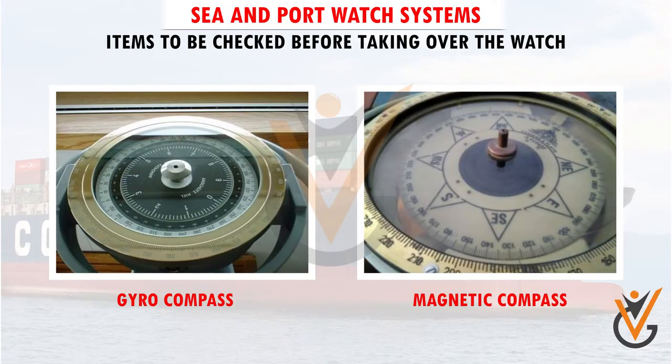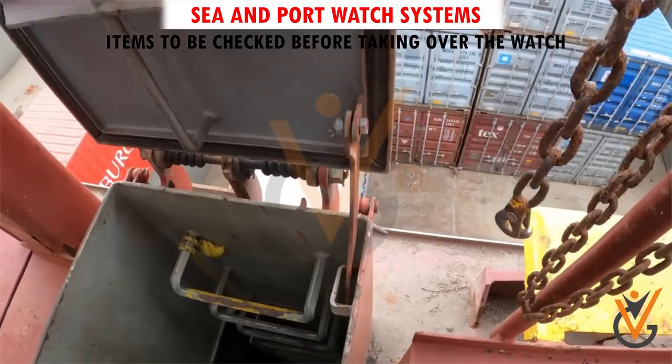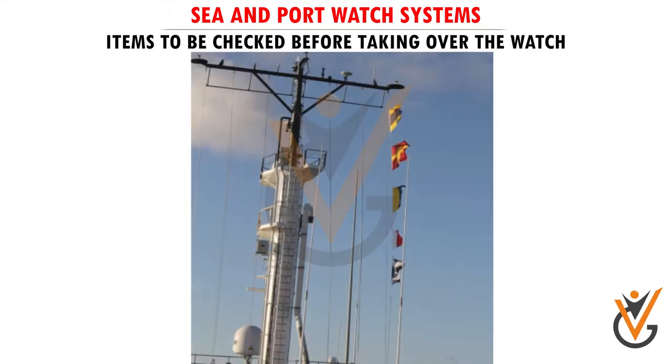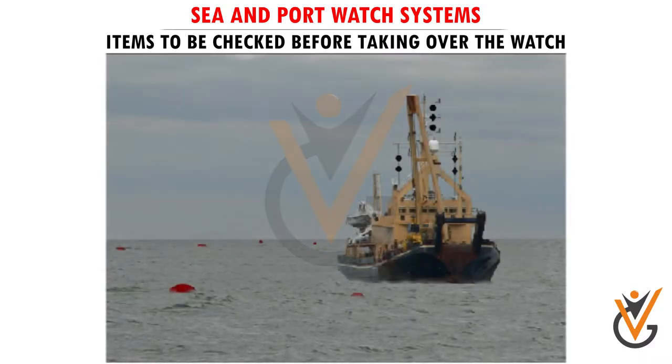Courses of gyro and magnetic compasses. Conditions in cargo holds and regular safety inspections. Exhibition of signal flags, lights, and shapes.